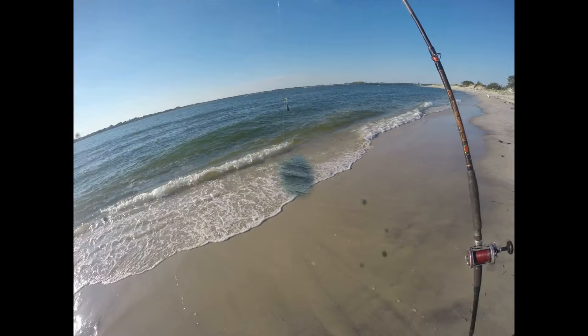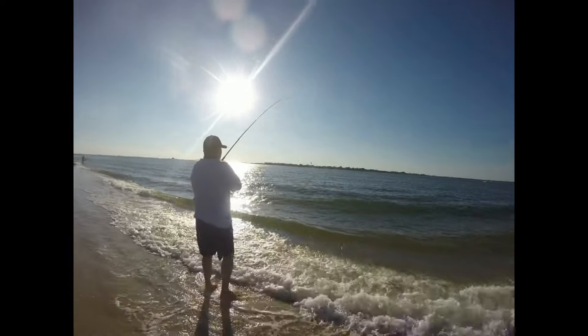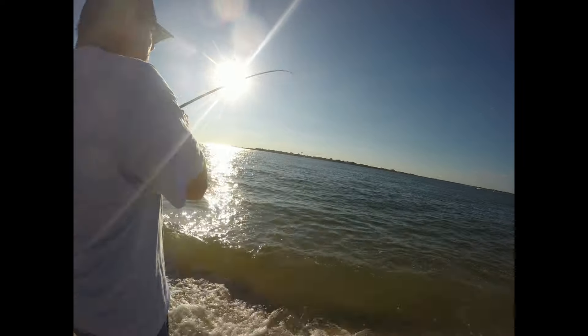You got a big peanut bunker. Get them in. Feel like a bigger fluke? You get a little blue, sea robin?